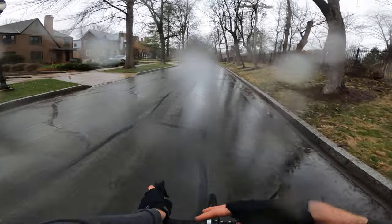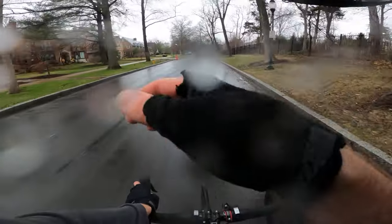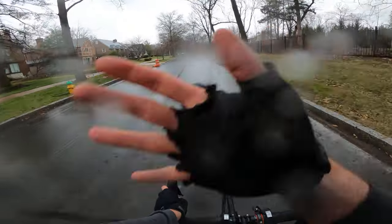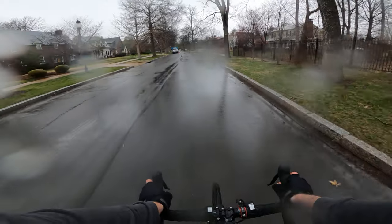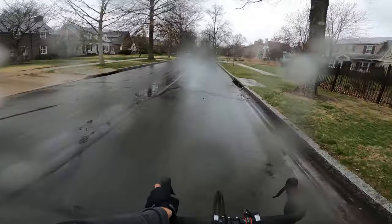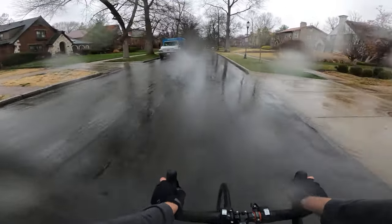A little disclaimer here: I don't have any sort of case on my camera, so it might be kind of hard to see. I don't really want to smudge the camera by wiping it, so I apologize for that. And if the audio starts cutting out, it's because the mic is waterlogged and I can't do much about that on a bike.